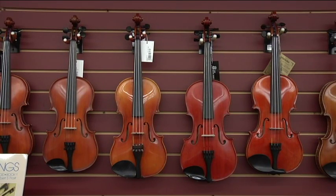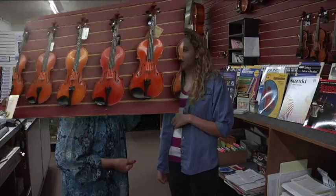We have a lot of instrument rentals here. We carry all the string instruments — we've got violins, violas, and cellos. We also have several band instruments that we rent as well.